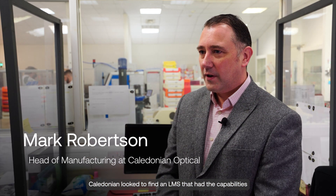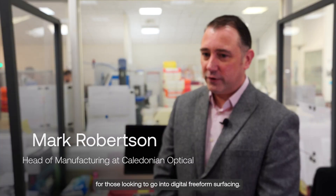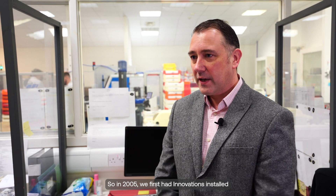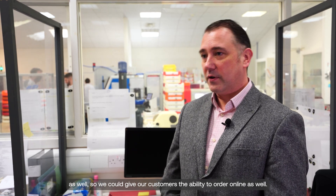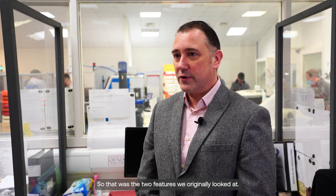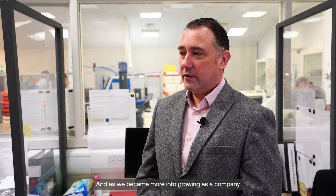Caledonian looked to find an LMS that had the capabilities for digital freeform surfacing. In 2005, we first had Innovations installed, mainly doing calculations for production. We also found the feature of online ordering — the lab link system — so we could give our customers the ability to order online. Those were the two features we originally looked at.